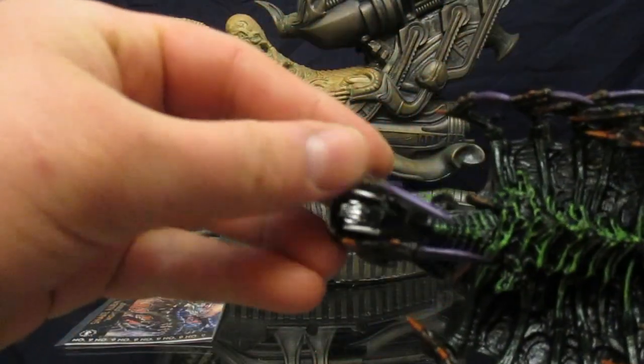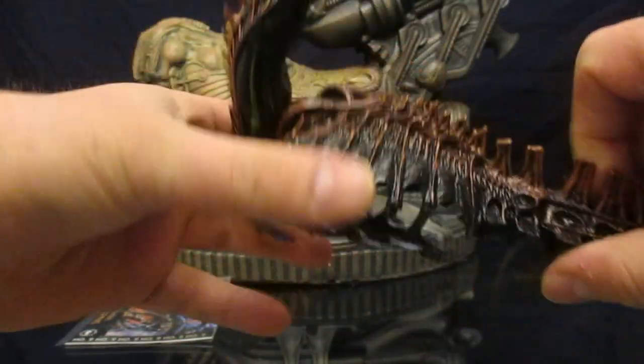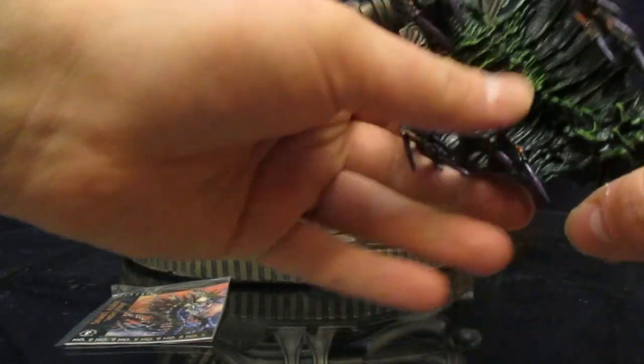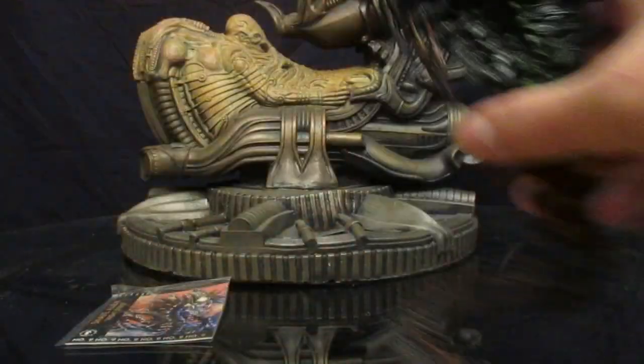He's got mandibles — love it — and all that stuff can move. The mouth comes out with green on the inside. I don't have the original to compare him to, and I wish I did, but it just looks really nice so far. Can't wait to check out everything this guy can do.